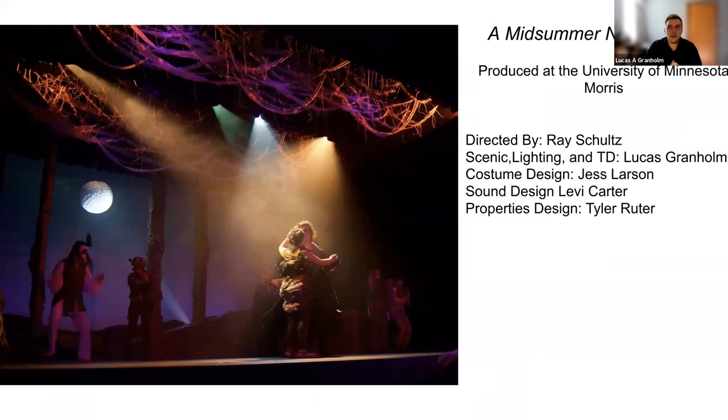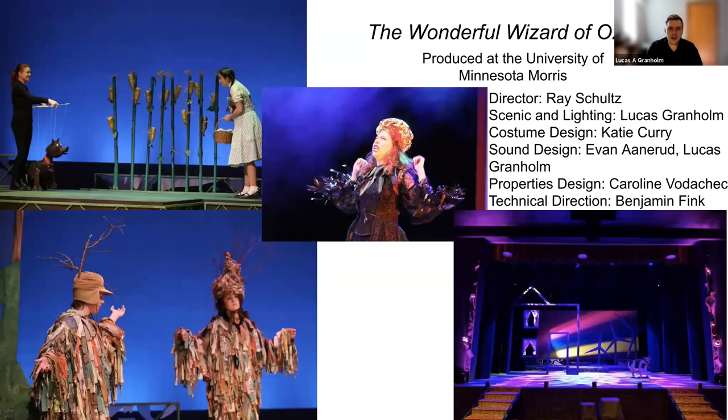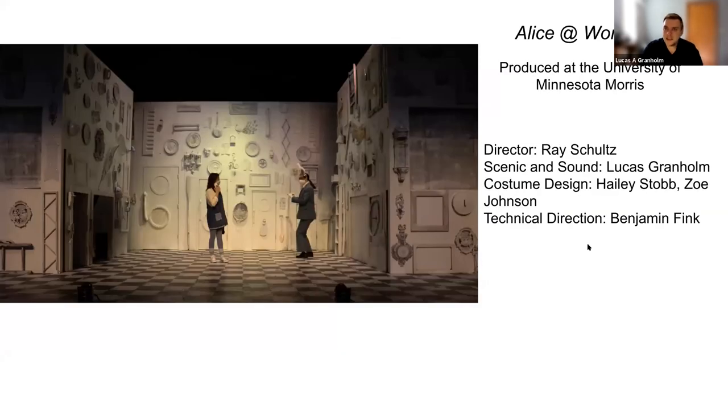Recently, we produced A Midsummer Night's Dream with sustainable materials, The Wonderful Wizard of Oz also with sustainable materials, and most recently Alice in Wonderland, which was done during the pandemic — filmed and streamed — but still incorporating a lot of reclaimed objects in the set.